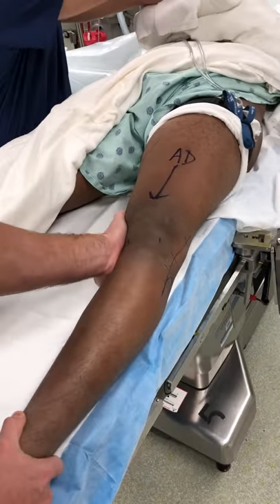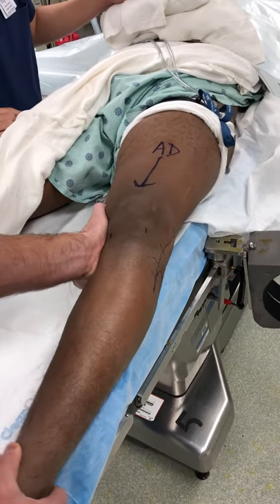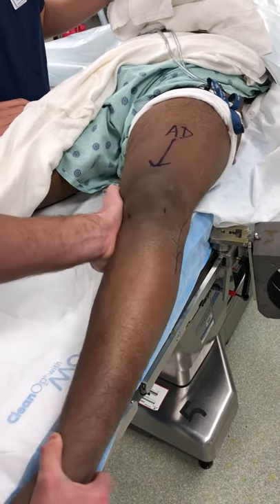Here's his LCL exam. You can see when we put the knee into 30 degrees of flexion how much it opens up laterally.